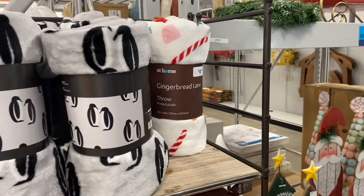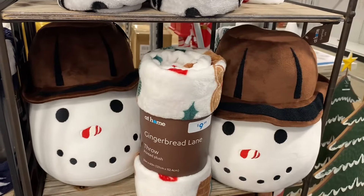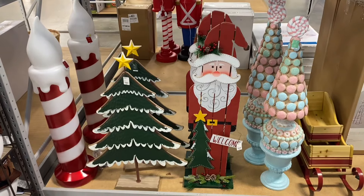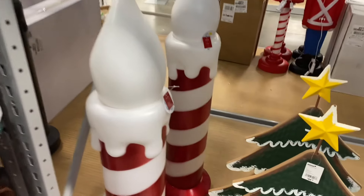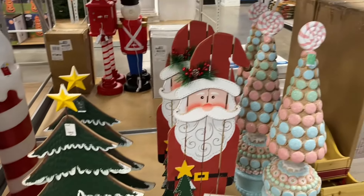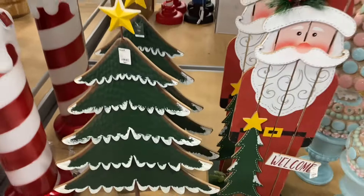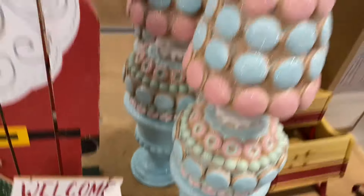They have gingerbread and penguin items throughout — not all of it is Christmas. I like those pillows; I kind of want to get that one. I'm also looking for blow mold stuff like this — I saw some at Walmart too and made videos of all the Christmas stuff there, so check those out. This one is $44.99, this Christmas tree is $39.99, and this 'Welcome' one is $34.99.